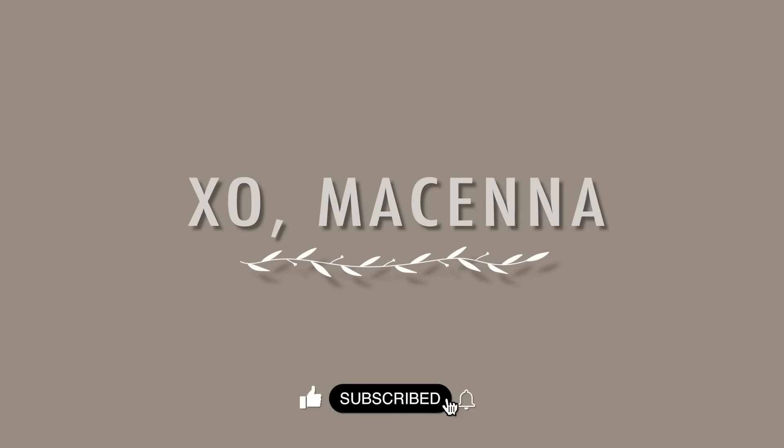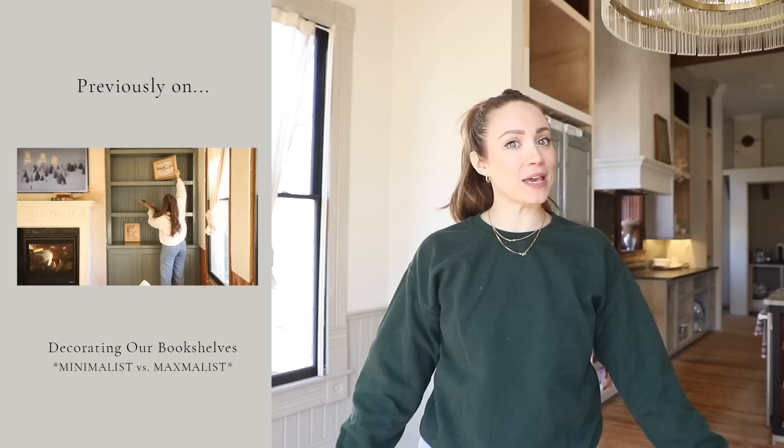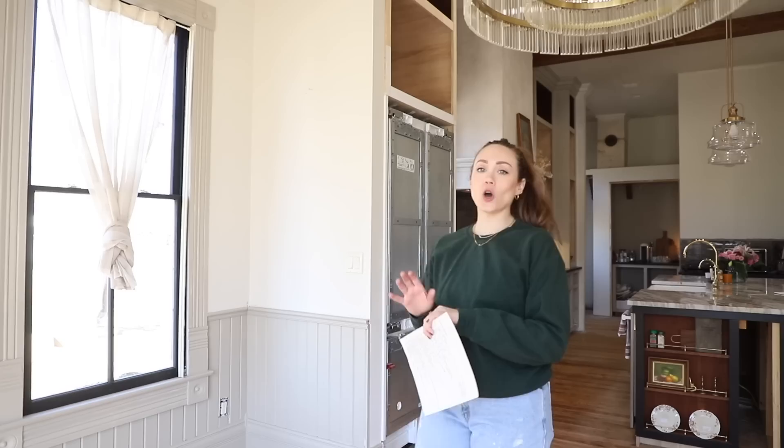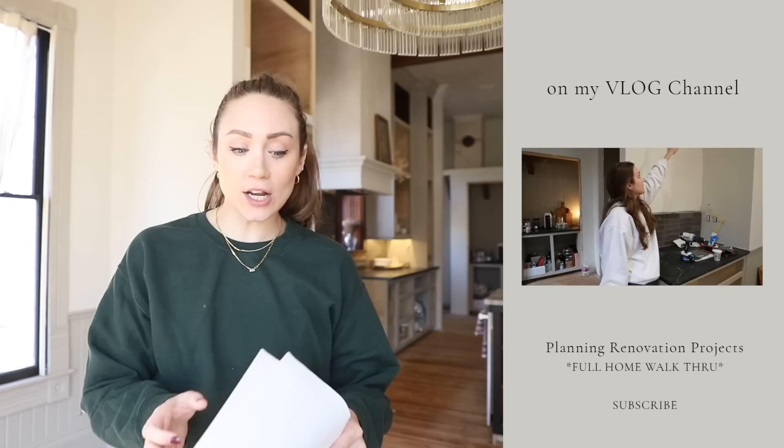Hello guys, welcome back to the cottage. If you saw last video I was a little under the weather, but I am better and we are back to renovations. We've been here for a little over a week. Over on my blog channel I walked the whole property with you guys and we made a huge list — two pages full of things that still need to be done, attention-to-detail things. So we are starting on this list.